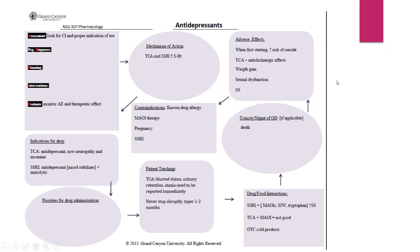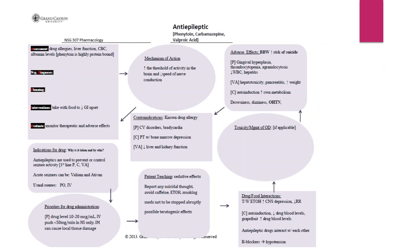For your antiepileptics, briefly make sure you cover each topic: the drug, the class, mechanism of action, the indication, any contraindications, adverse effects, any drug-drug interactions, and you can always add patient education at the end.